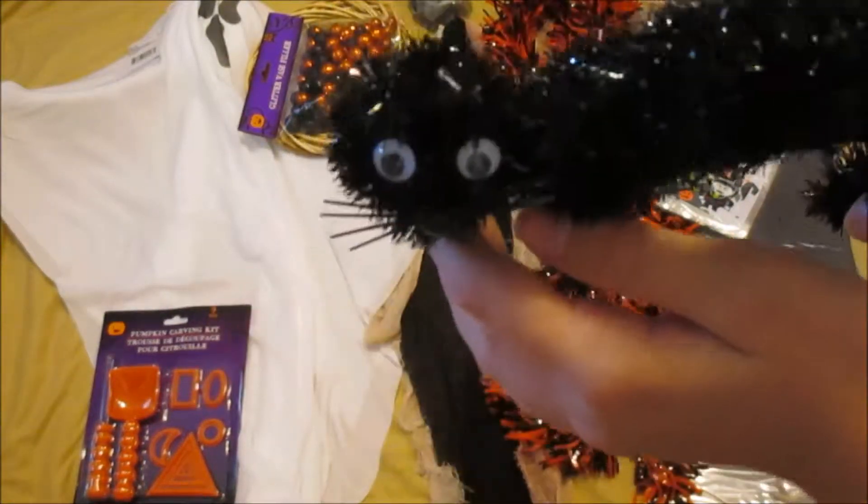We have this tinsely little cat with a little arched back, whiskers, and a nose. The whiskers are like rubbery and he has googly eyes. He's very cute and stands pretty well too.